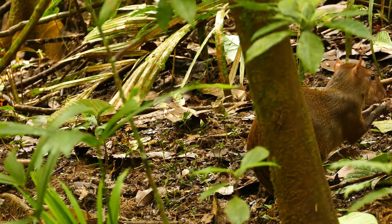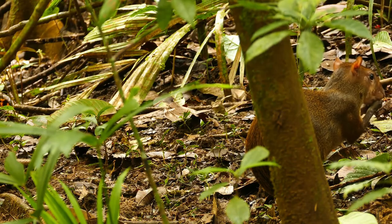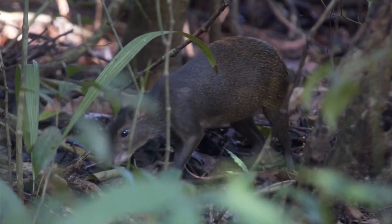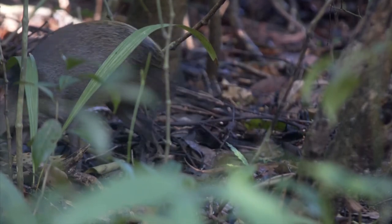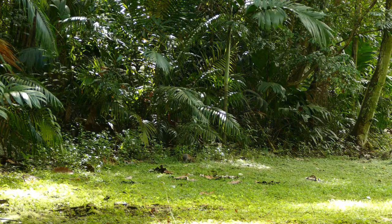They are an important seed disperser for plants and trees in their habitat. They bury food in small caches which they plan to recover later, but they may sometimes overlook some of them. As a result, new plants and trees will sprout and grow from these seeds germinating into the ground. For this reason, the Agouti has also been called the jungle gardener.